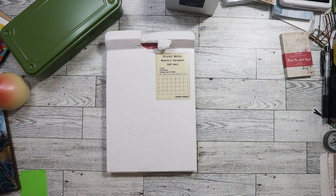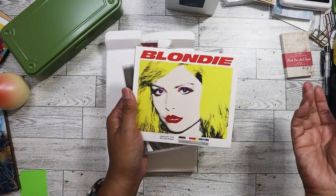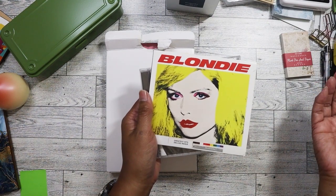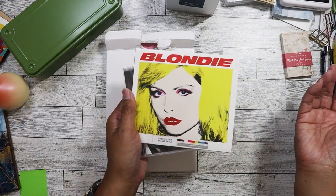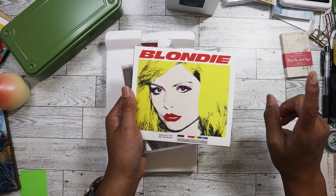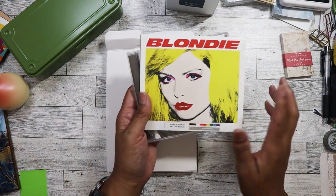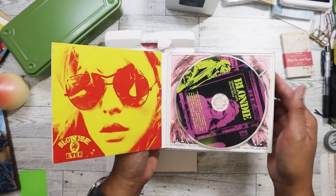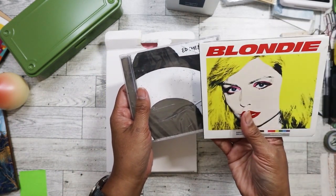I'm just pulling stuff out in no particular order. I found some CDs. One of them isn't here because I already gave it to my mom — she's a big Sinatra fan and I found an Ultimate Sinatra compilation CD with all his best songs. Hopefully she won't play it too loud again. I also found this Blondie greatest hits, and I am a fan of Blondie, so I wanted to pick that up.